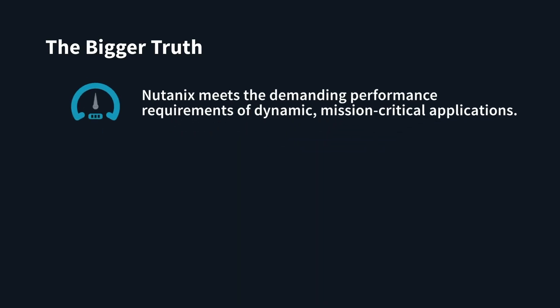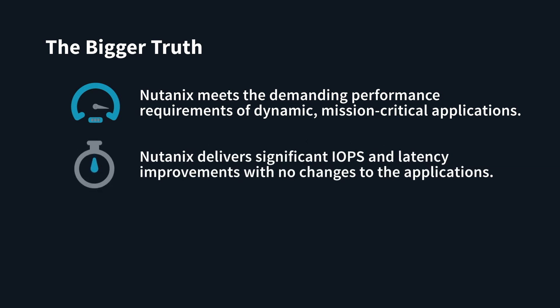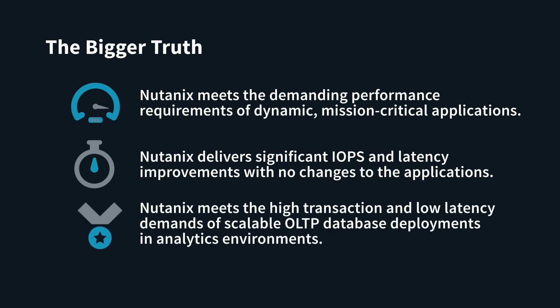Nutanix meets the demanding performance requirements of dynamic mission critical applications. Nutanix with NVMe, Optane, and BlockStore delivers significant IOPS and latency improvements with no changes to applications. We validated that Nutanix meets the high transaction and low latency demands of scalable OLTP database deployments in both Oracle OLTP and Postgres analytics environments.